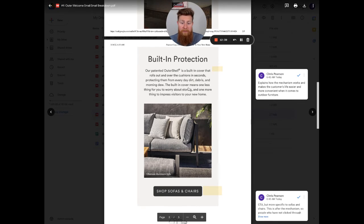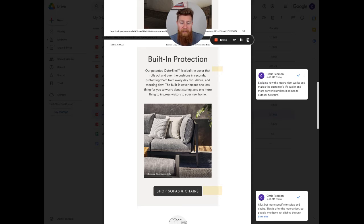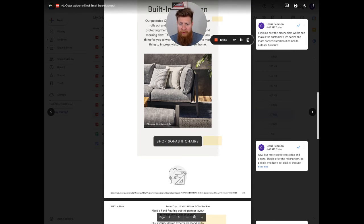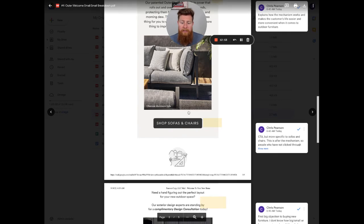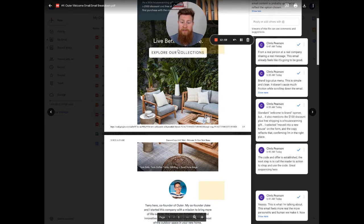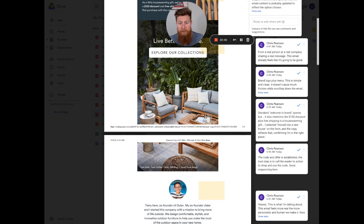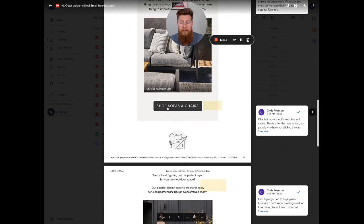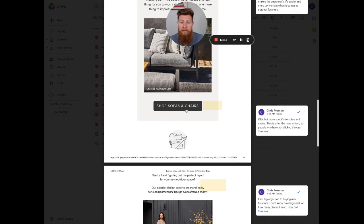They cover the features and benefits of the outer shell mechanism. Then there's a CTA: 'Shop Sofas and Chairs.' What's interesting is that once they get through the mechanism explanation, the CTA gets more specific to individual items like sofas and chairs. So if you want to do a whole outdoor set, 'Explore Collections' is the first CTA — the big purchase to hit the $100 discount threshold. 'Shop Sofas and Chairs' is secondary, for someone who just wants one piece.